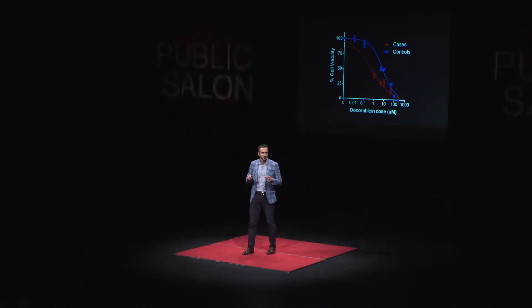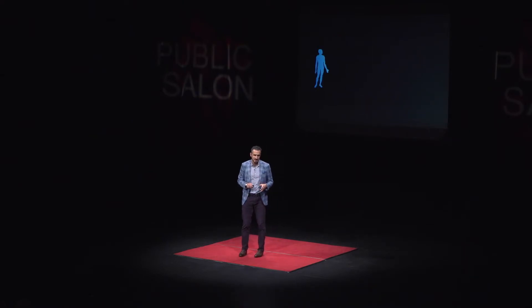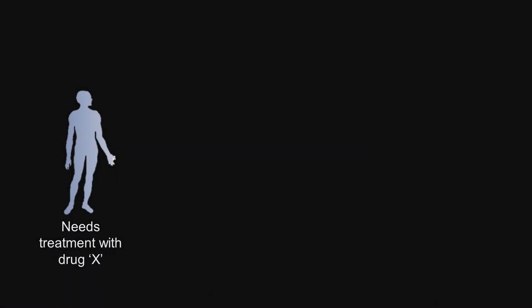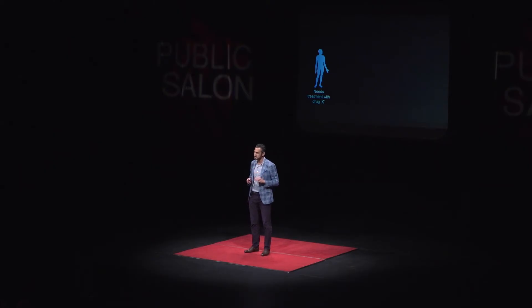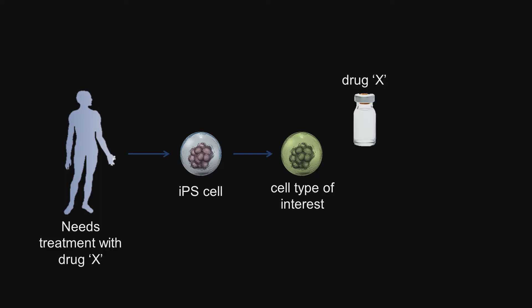This suggests an entirely new paradigm for how we can treat patients in the future. Currently, if you have a condition requiring drug X, our practice is essentially to give you the drug and hope for the best — we have no ability to predict who will suffer a side effect. But in the future, before exposing a patient to a potentially harmful medication, we could isolate induced pluripotent stem cells from the patient's blood, turn those cells into the cell type of interest — liver cells if the drug may harm the liver, neurons if it may harm the brain — treat them with drug X, and predict how the patient might respond.